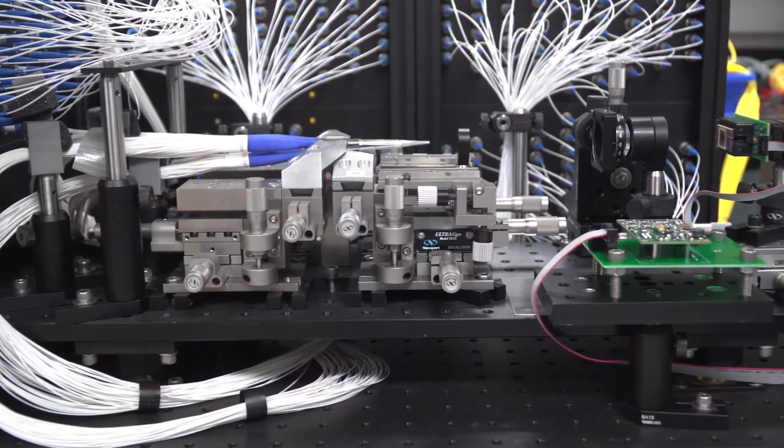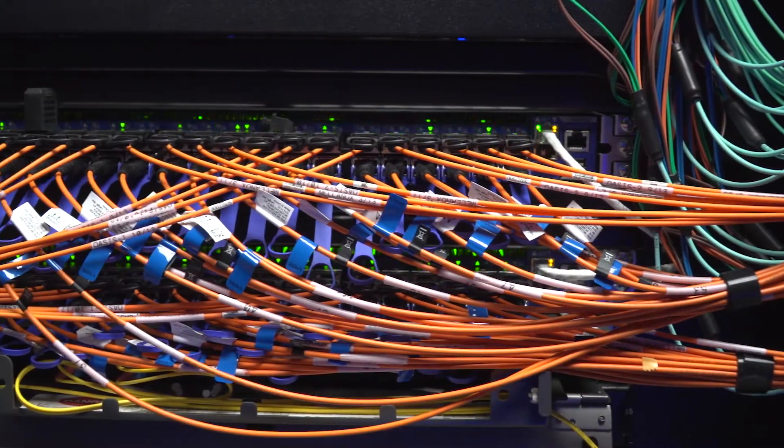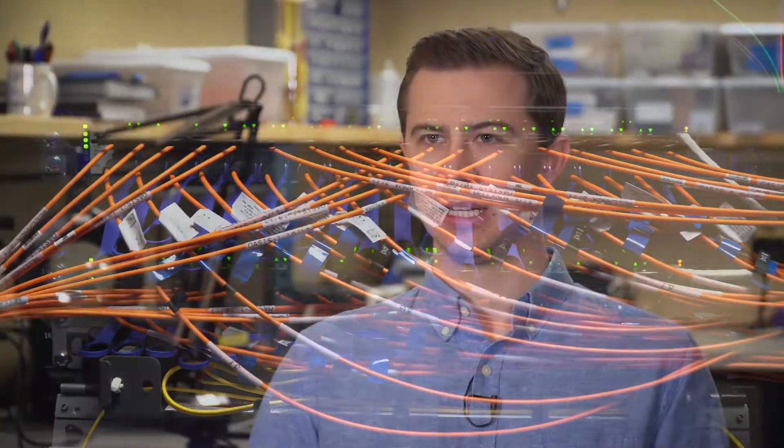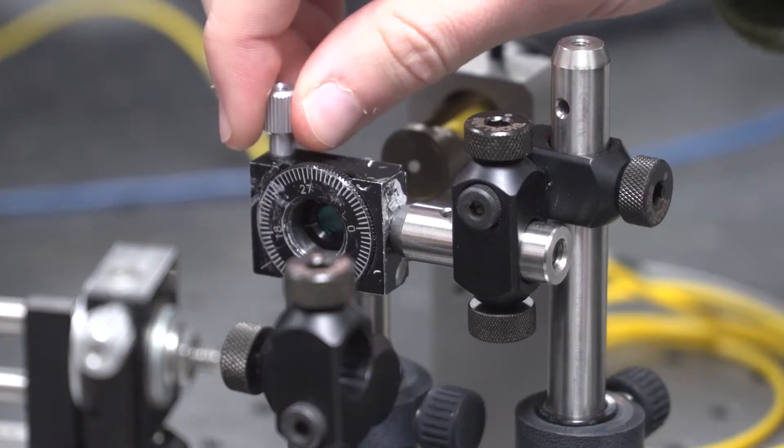One of the main bottlenecks in today's networks are the electronic switches used to route information from source to destination, and we can use optical switches to replace these. Optical switches carry information as light and allow information to be delivered to the destination at much higher rates.